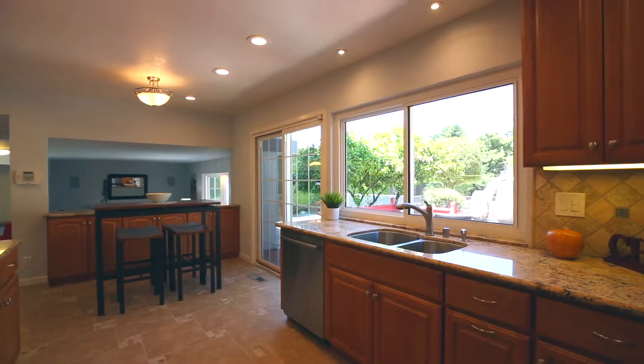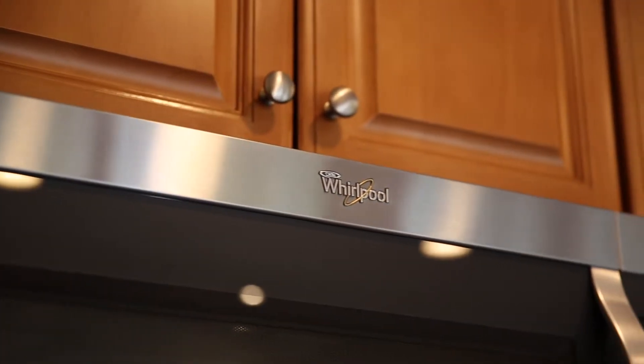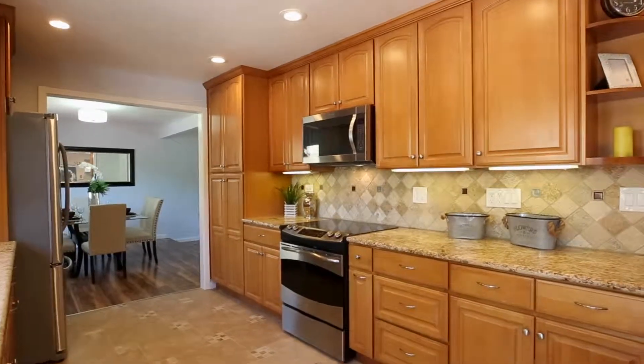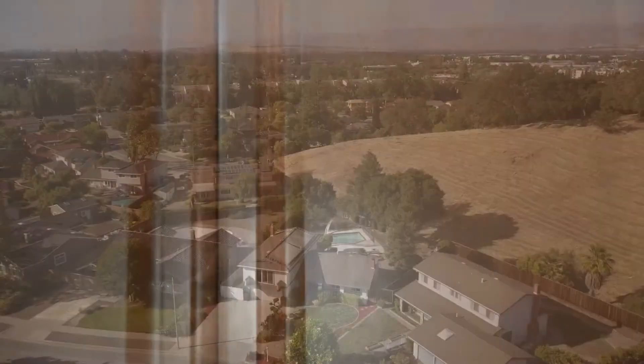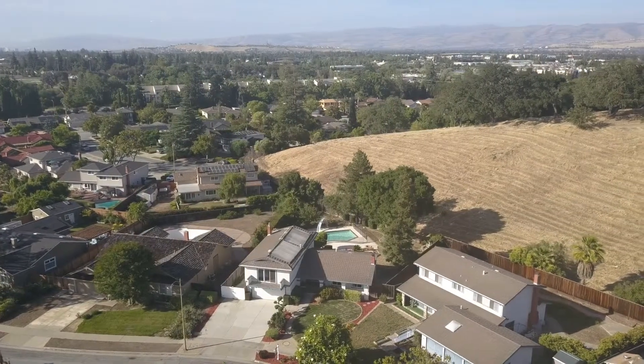The kitchen has a built-in microwave and freestanding oven with a glass top stove, granite countertops, wood cabinets, and a tile backsplash. The home backs up to open space,